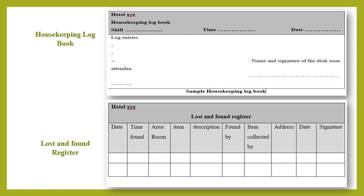In the housekeeping office, records of all lost and found items are maintained in the lost and found register. Details such as article name, description, where the item was found, room number, and the finder's name and address are written in detail. The lost and found register is maintained by the control desk supervisor and cross-checked by the executive housekeeper on a daily basis.